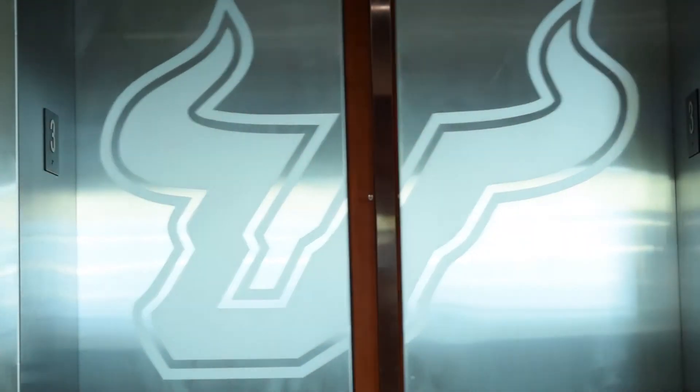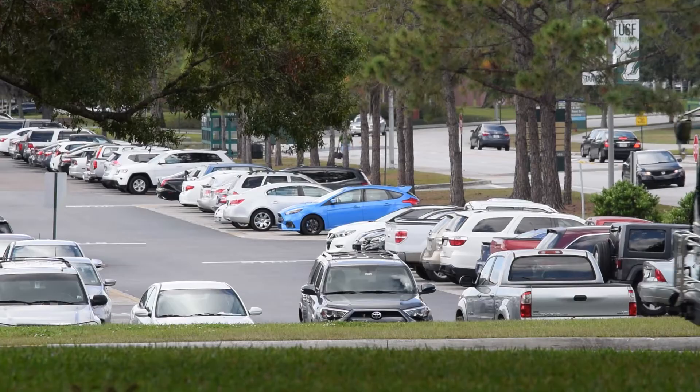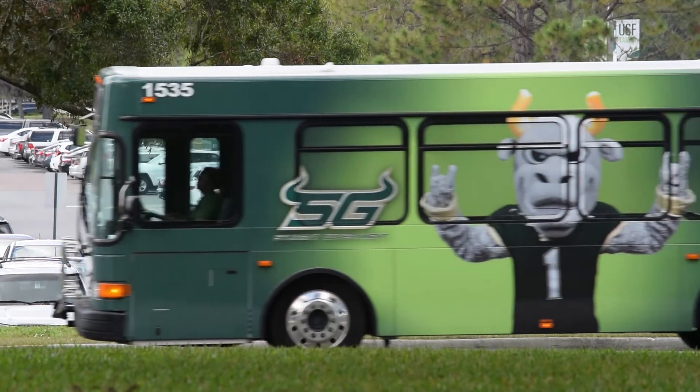Surrounded by greenery and opportunity, the MSC is a great place for you to get involved.